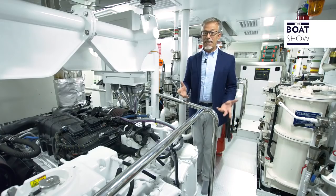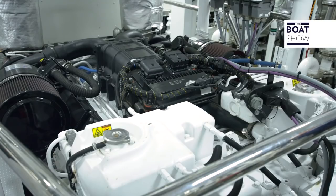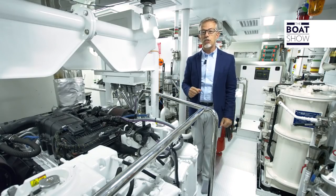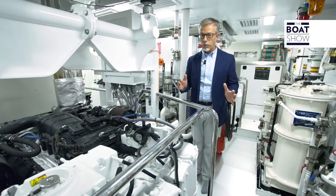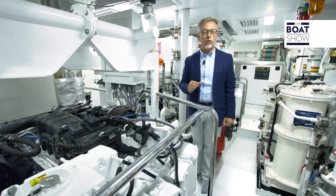This is the engine room, and here are the technical details. This superyacht is 50 meters long and 9.2 meters wide, for a displacement at full load of 510 tons. The hull is displacement with a bulbous bow and is made of steel, while the superstructure is made of aluminium.